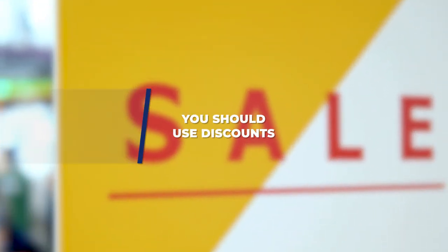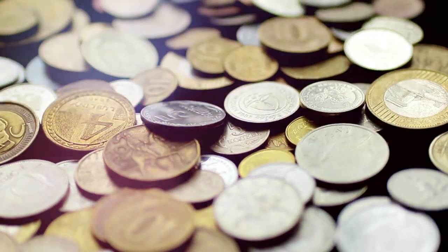The next thing is using discounts. If you find some discount cards or deals, shop around and you'll be able to save some money. The first price you're seeing is usually not the best price, so shop around and save some dough. Check the NZ Pocket Guide website for tips on getting the best deals.